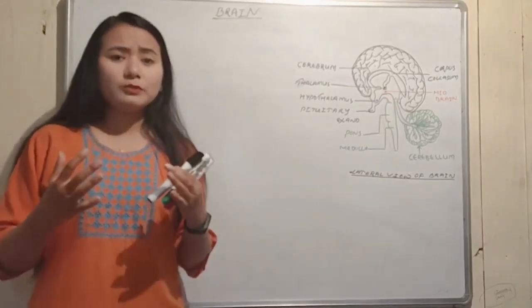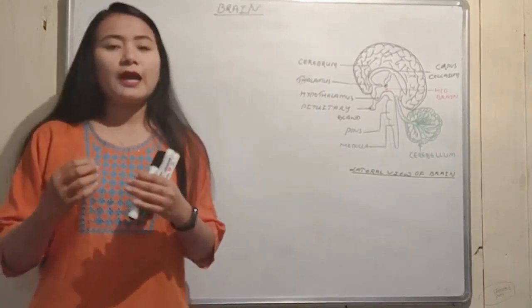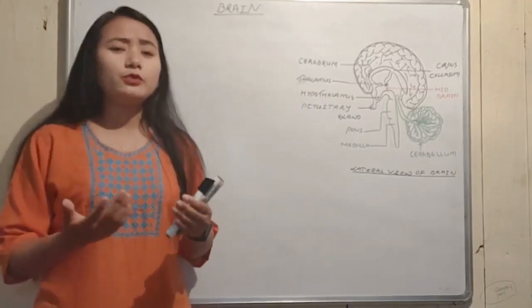The nervous system is a part of everything we do, so we are going to take care of the brain.